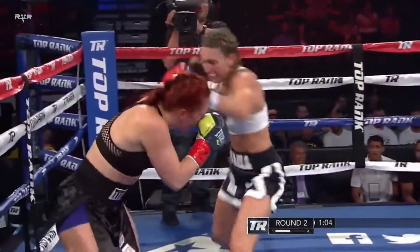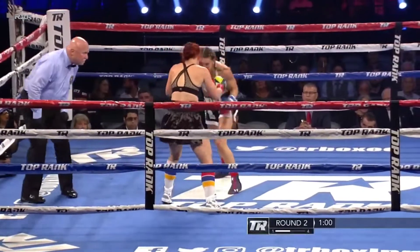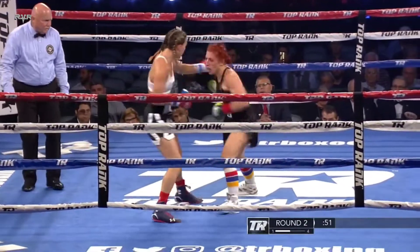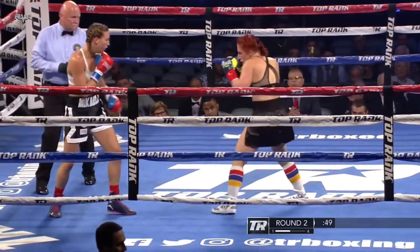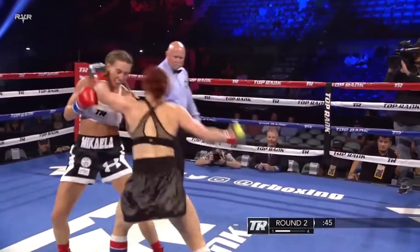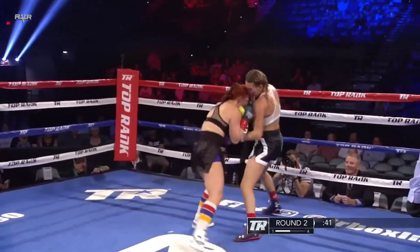She staggers Martinez again. Martinez went down twice in round one and is in danger of going down again here in round two. There's that right uppercut that Mikayla has shown here in this round, followed up with a right just behind the ear of Allison Martinez.